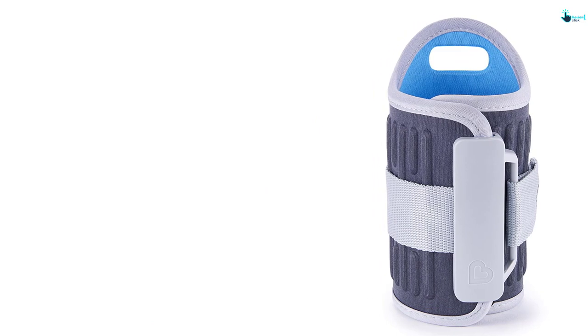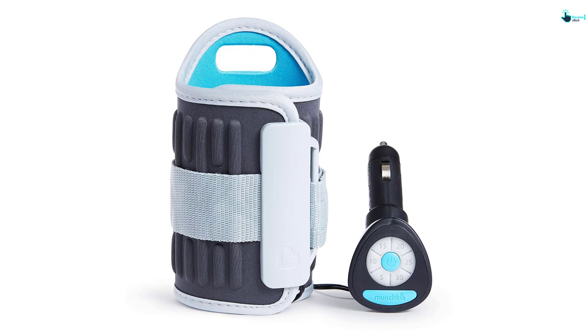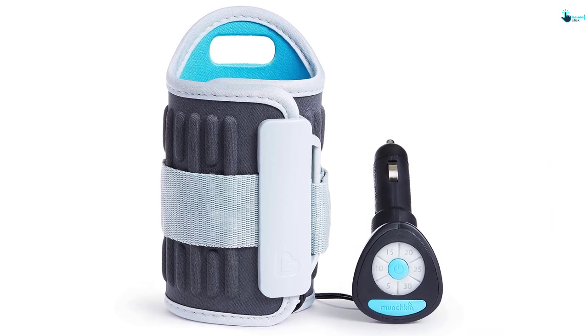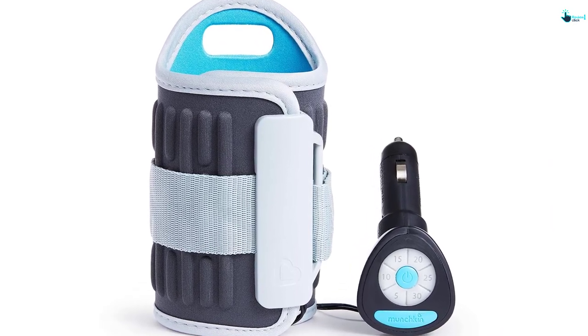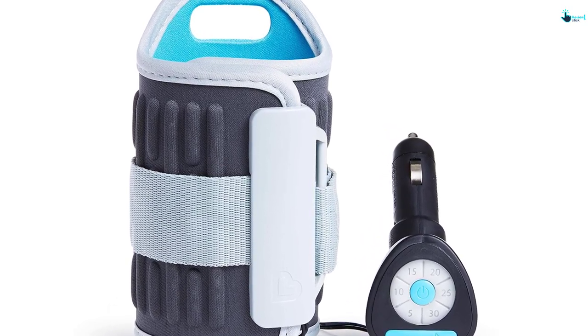the cycle to complete. The light-up timer display is perfect for night use and enhances readability. It has a beautiful design that fits most bottles and a cup holder. It is lightweight, which makes movement, use, and storage a breeze.